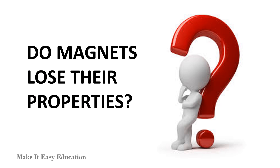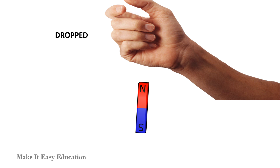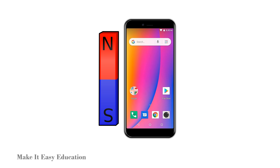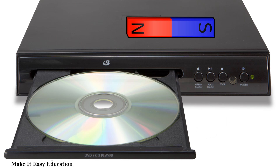Do magnets lose their properties? Magnets lose their properties if they are heated, dropped down, or hit with a hammer. Magnets also lose their properties when they are placed near a cell phone, computer, or DVDs.